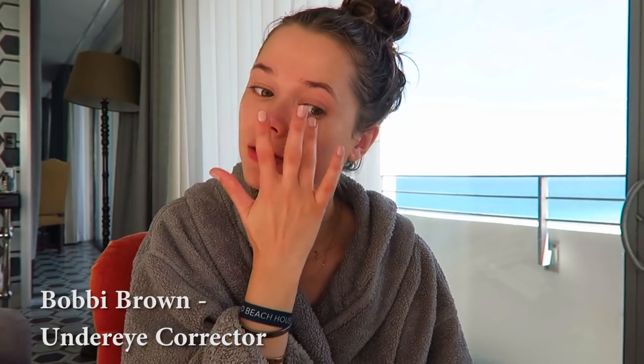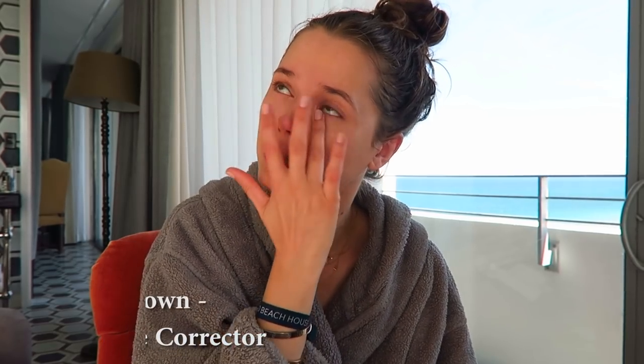I still use a concealer too, but this corrector really makes sure that the dark circles are gone and it evens out the skin tone. Because sometimes when you put just the concealer on without the corrector, if you put a lot of concealer on it looks like white circles and it actually makes the dark circles even worse — it doesn't look good. So I like that the corrector really balances out the skin tone before I apply my concealer.